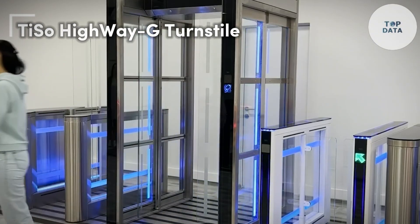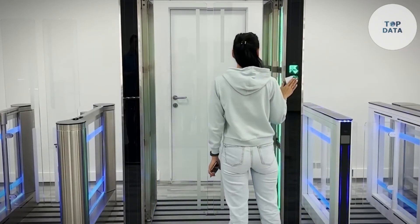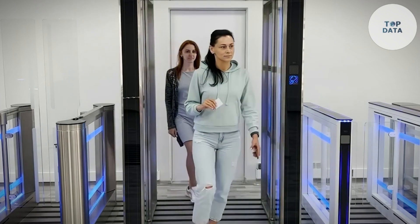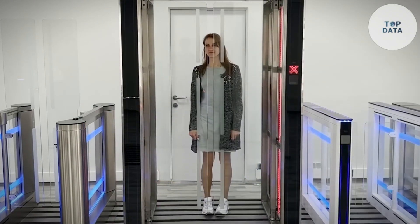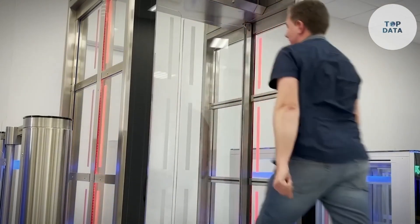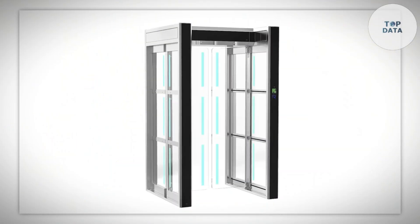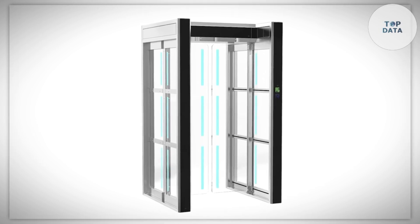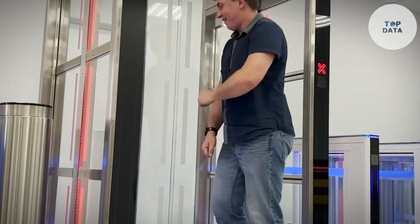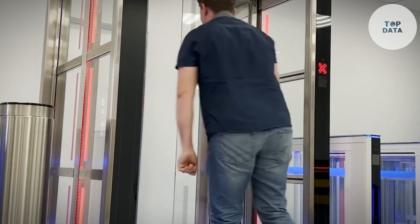Taiso Highway G Turnstile — don't settle for a bulky entryway barrier. The Highway G turnstile by Tiso Turnstiles offers the perfect blend of modern aesthetics and advanced security. Imagine a sleek and stylish welcome for visitors to your office lobby, government building, or high-end residential complex. The Highway G boasts a transparent design with glass leaves and side panels, creating a sense of openness that complements modern architecture. Sophisticated sensor systems ensure only authorized entries while preventing anyone from bringing oversized objects through.